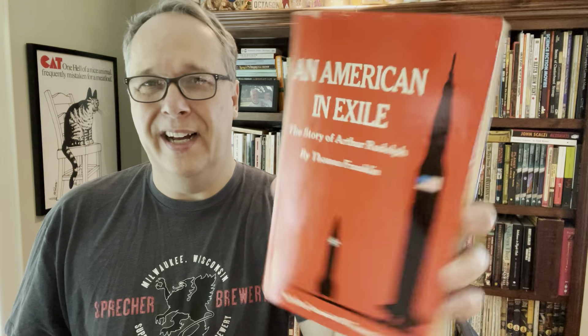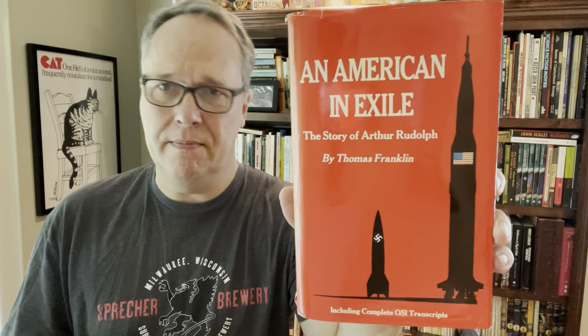Then here's another American history book - An American in Exile, the story of Arthur Rudolph. I see this comped at $40 to $50; I think it's probably on the lower end of that at $40. I paid a buck fifty.